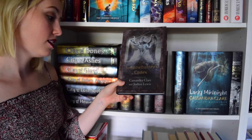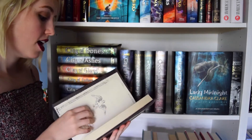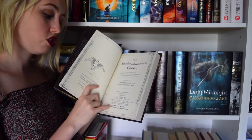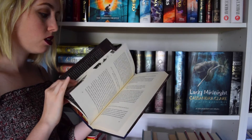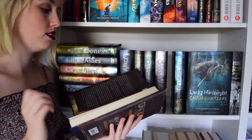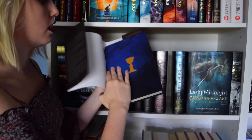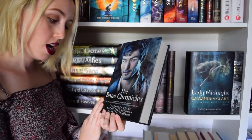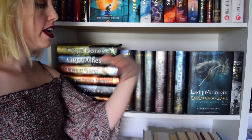Next I have The Shadowhunter's Codex by Cassandra Clare and Joshua Lewis, who I'm pretty sure is her husband. It's Clary's copy of The Shadowhunter Codex, and in it you have her little notes, Simon's revised notes, and then Jace's own notes. As you're reading, you get these little snippets of them talking to each other — there's sarcasm, and it all comes together so well. Plus, look at the inside of this book — it's beautiful, and so is the cover. The next book is The Bane Chronicles by Cassandra Clare, Sarah Reese Brennan, and Maureen Johnson. And obviously you can see right here, Lady Midnight.